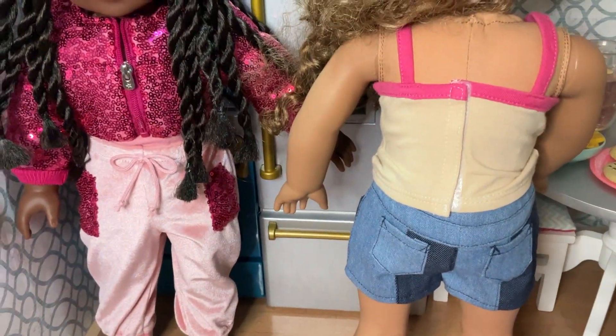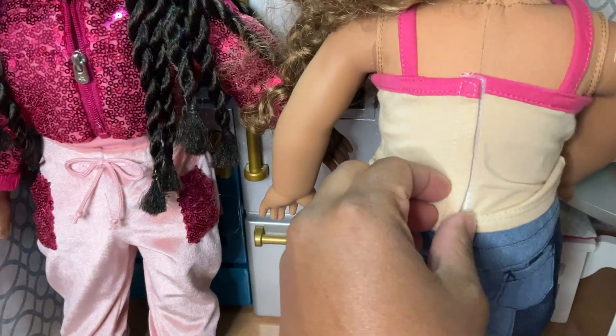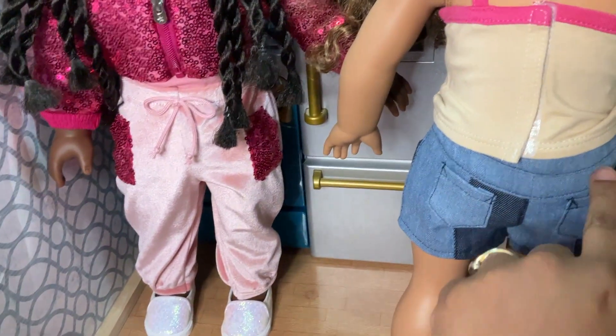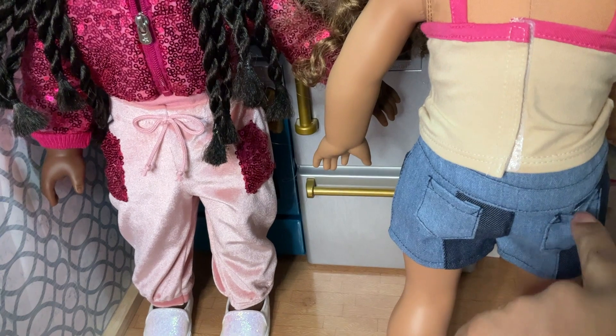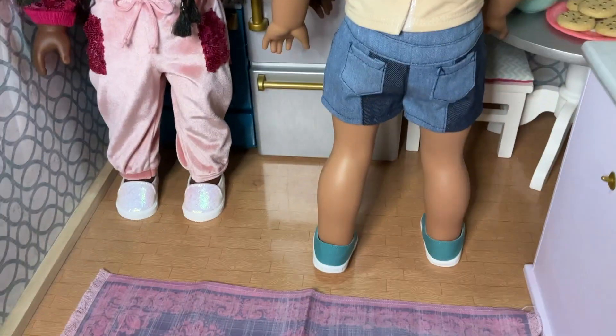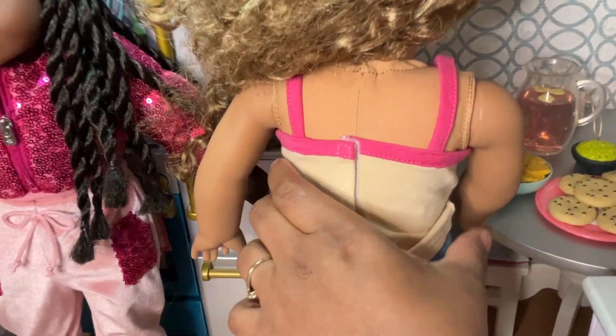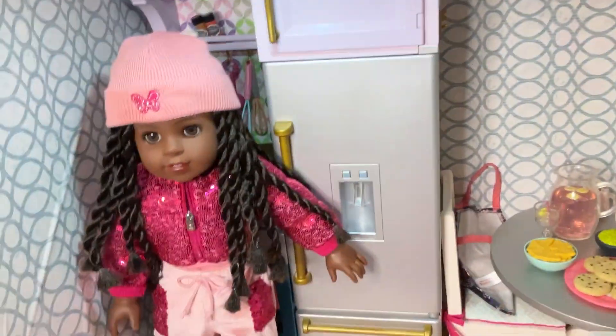You have basic Velcro in the back that goes all the way down for the tank top, and back pockets that actually do work as well. I think this is a very great outfit. These are the ones designed by other designers, so they're a little bit more pricey, but totally worth it.